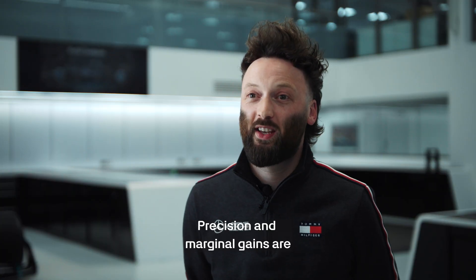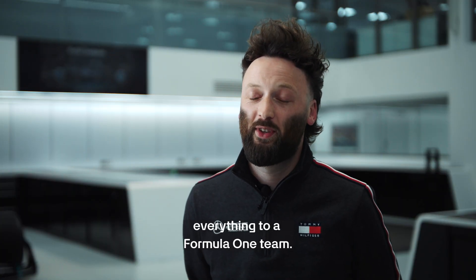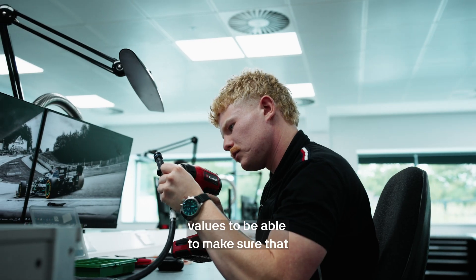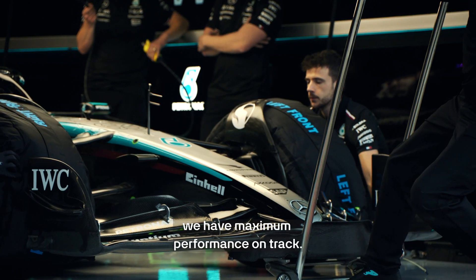Precision and marginal gains are everything to a Formula 1 team, so it's so important that our tool partners, Einhell, share our values to be able to make sure that we have maximum performance on track.